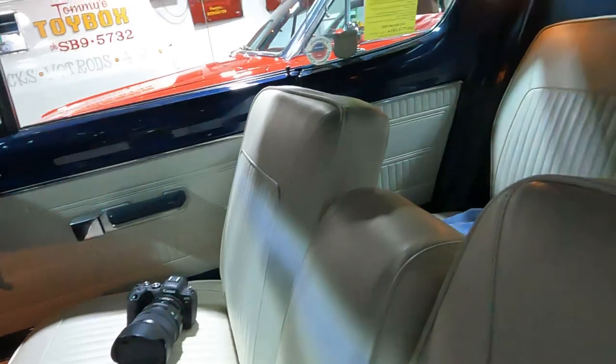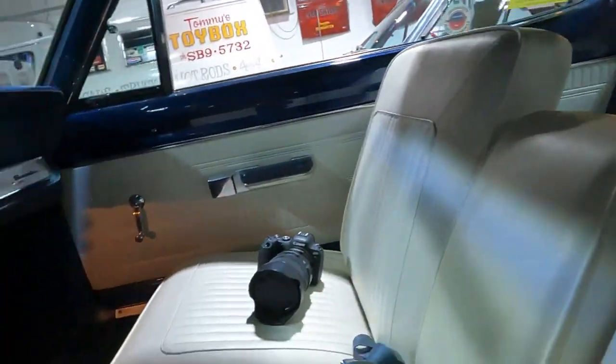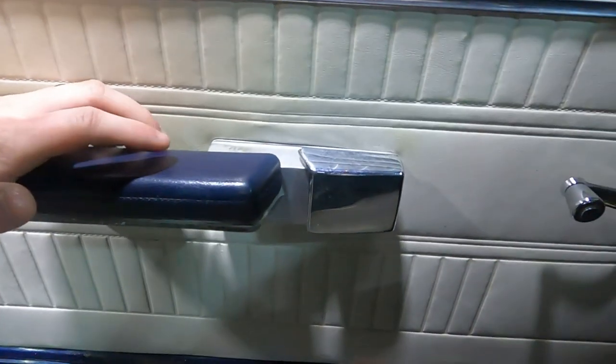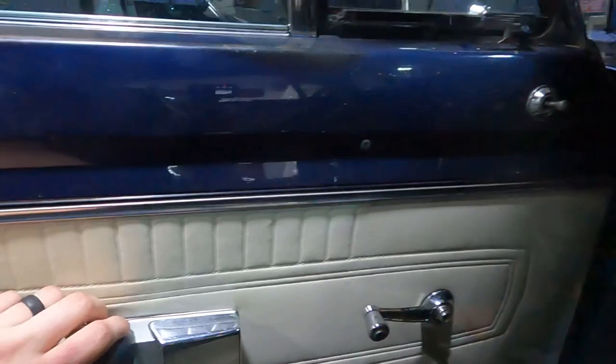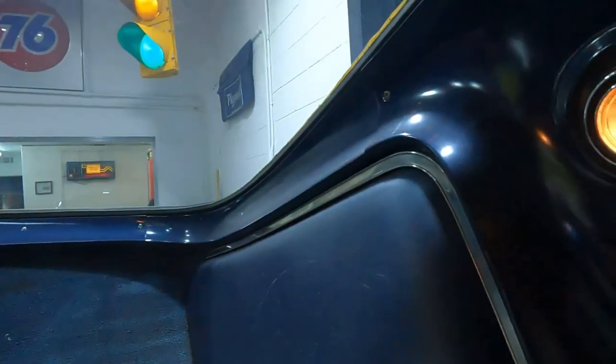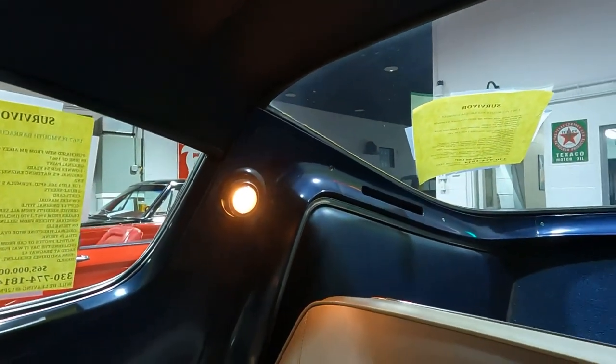Coming down inside the pedal box: this is the high beam switch, clutch, brake, gas pedal, and hand brake which is engaged right there. Just take a look at this interior — this is a survivor car. Getting out — that's what opens the door, and I just think that door handle is so cool. Notice the light situation — they're in the pillars back here, as opposed to being up on the ceiling. There isn't a dome light; the lighting situation is back there in the pillars.